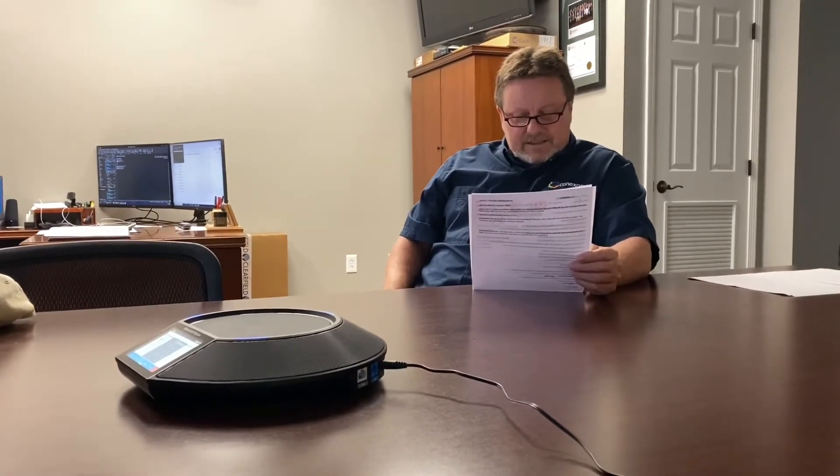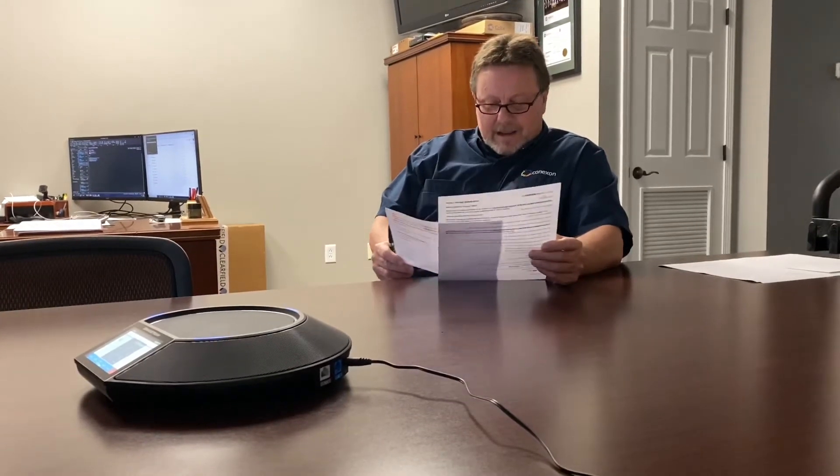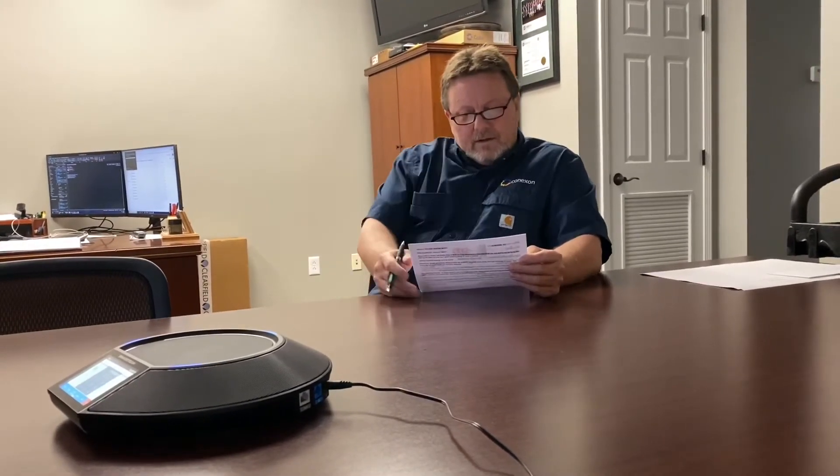Moving down to 2.1, we've got 16.2 miles of strand built these last two weeks, and 9.6 miles of fiber lashed. Moving to 2.2, 15.7 miles of strand, 1.63 miles of underground conduit, and we've lashed 6.4 miles of fiber there.